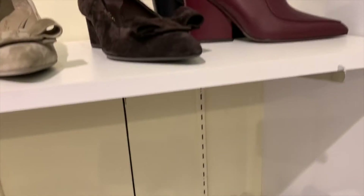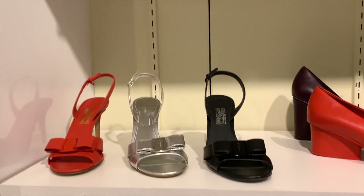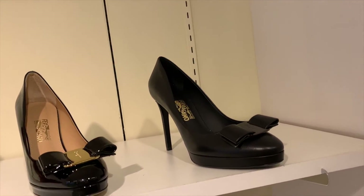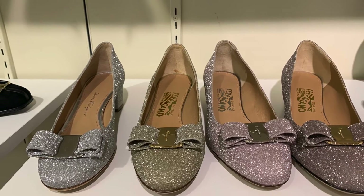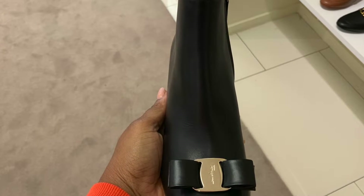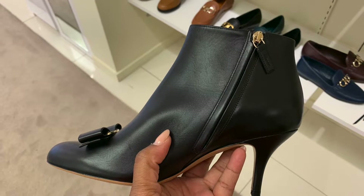I'm still thinking about getting one or two pairs, specifically some heels, but I'm definitely going to wait until Black Friday. I think I've talked enough in this video — I'm just going to let you sit back, relax, and enjoy the eye candy. Look at these glittery shoes — they make me want to put them on and be like Dorothy, click my heels together, and go off to some beautiful, fabulous party.